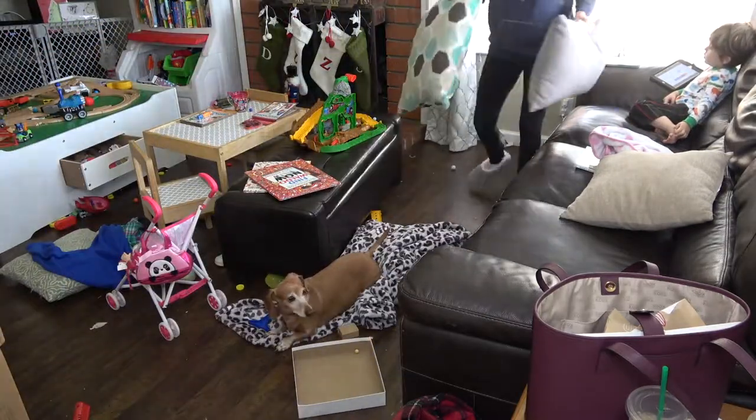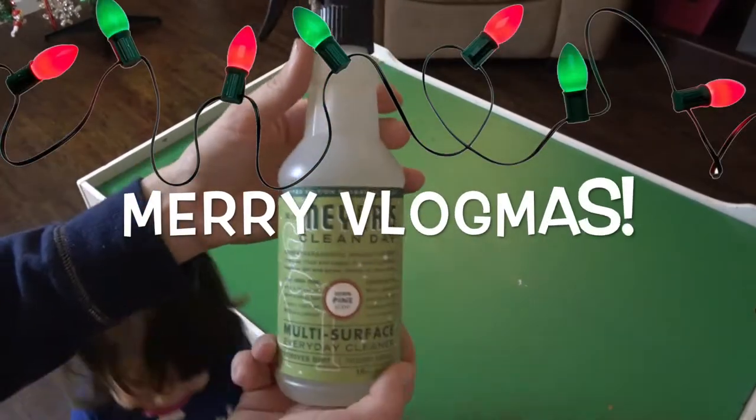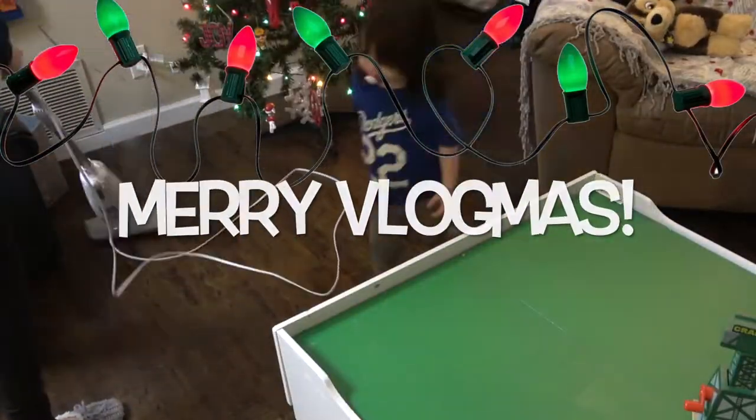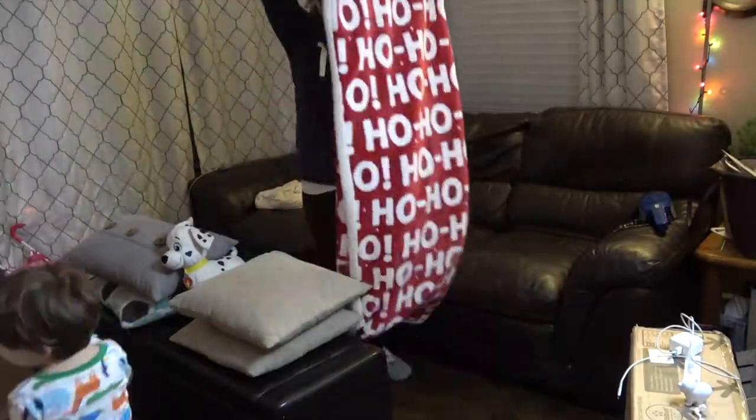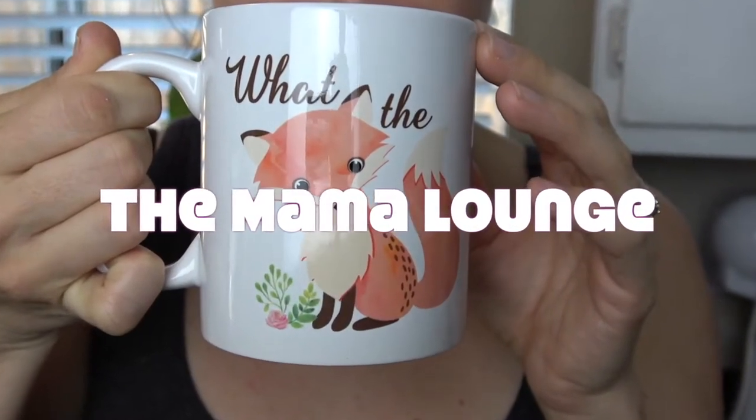Hey mamas, welcome back to my channel. My name is Sarah and in today's video I will be doing a clean with me for Vlogmas. I'm really excited to get this done with you guys today. I had a lot of fun — the kids were kind of helping out and making more messes. So let's jump right into the video.